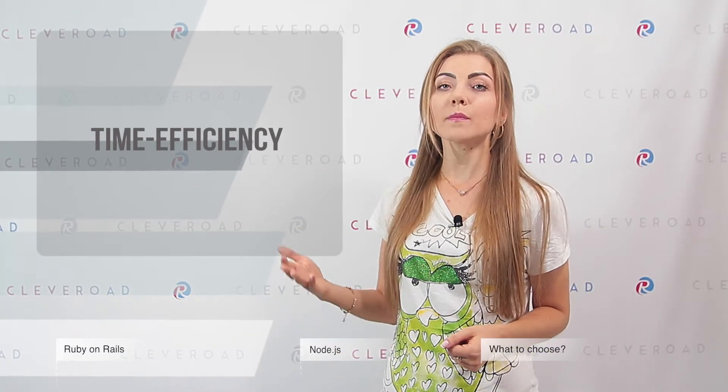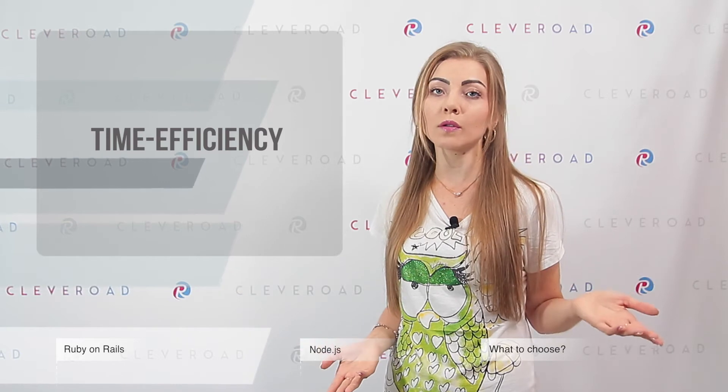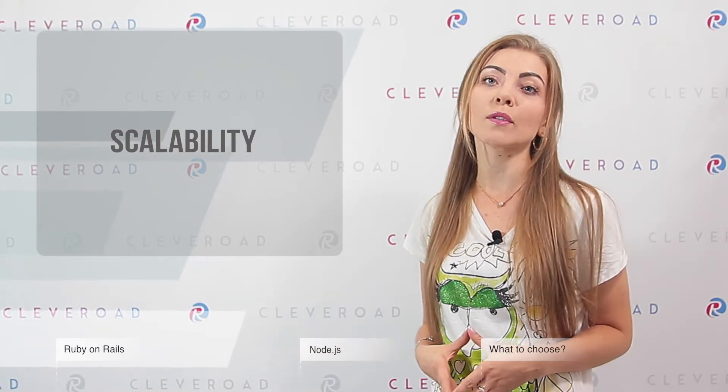Thus, one of them has an opportunity to work on controllers, while another can be focused on models or views. It is vital to take care of the number of requests your project is able to cope with in advance. Ruby on Rails has good scaling potential due to its modularity. For example, one of the famous companies that use Ruby on Rails is Shopify, which processes around 4 million requests every second.